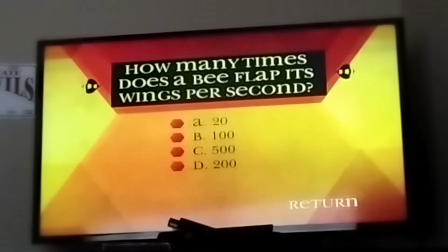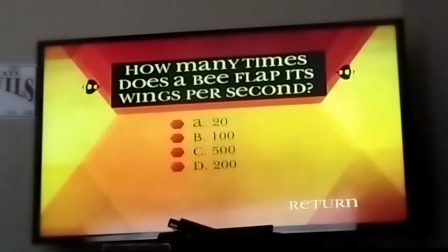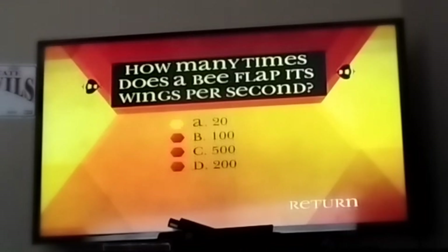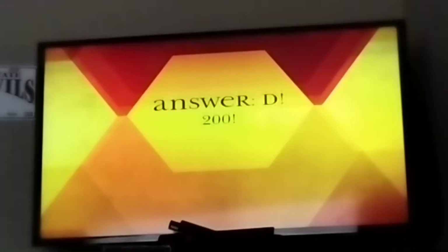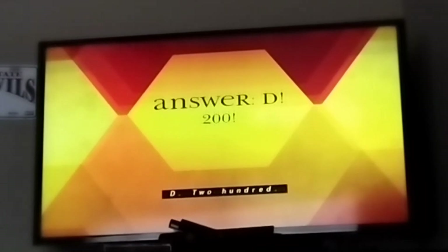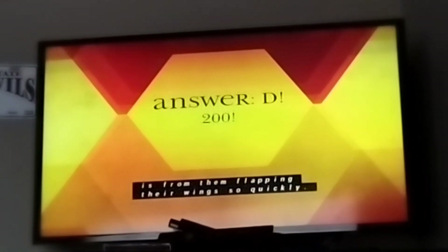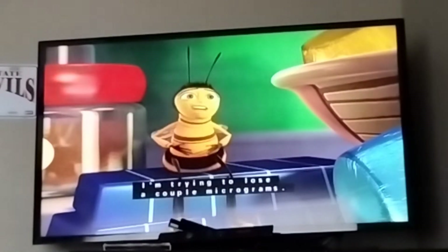How many times does a bee flap its wings per second? A, 20. B, 100. C, 500. D, 200. That buzzing sound we hear is from them flapping their wings so quickly.